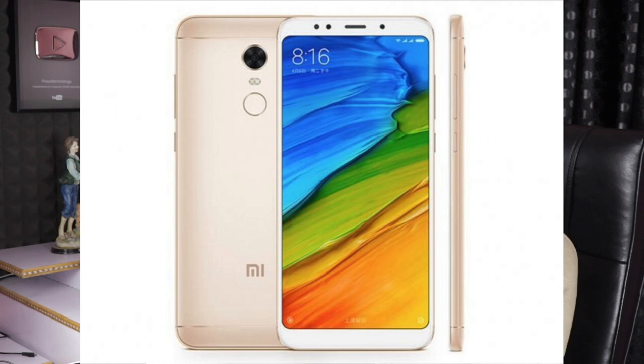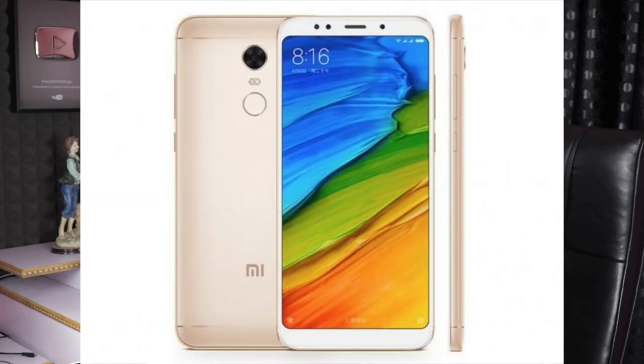We have to learn about the Redmi Note 5 launched in India. The same thing is, Redmi 5 Plus is also launched in China with an 18:9 aspect ratio display. It features a Snapdragon 625 processor. This model has come to India and we are discussing the news. It has a 16:9 aspect ratio display.